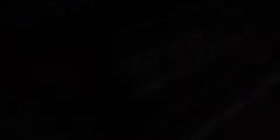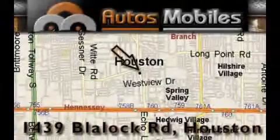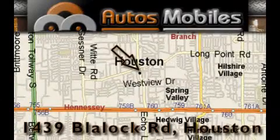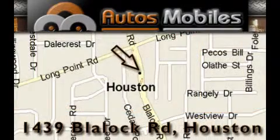This vehicle won't last long at this price. Call and arrange a test drive now. Autos Mobiles is located at 1439 Blaylock Road in Houston. Our goal is to exceed all of your expectations to ensure that you'll return for future visits.